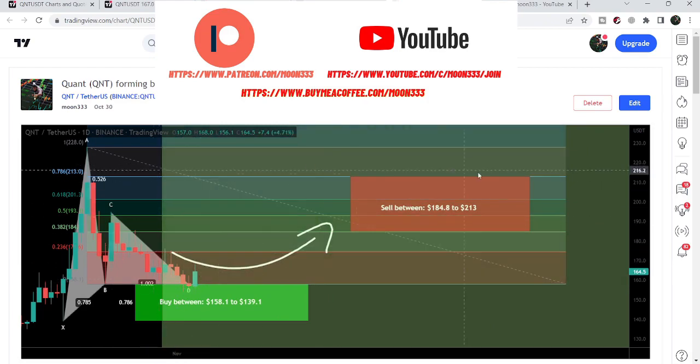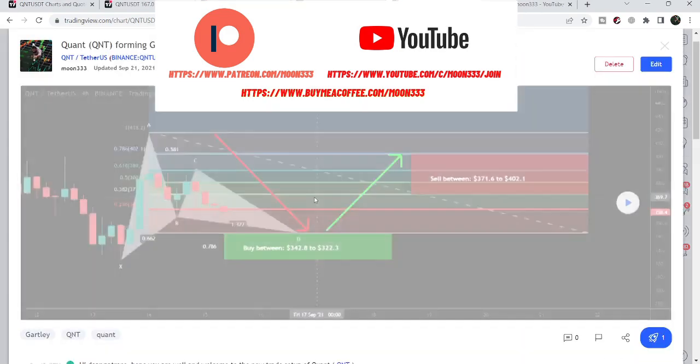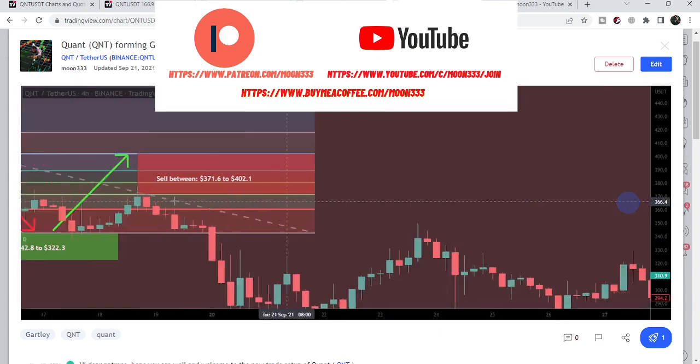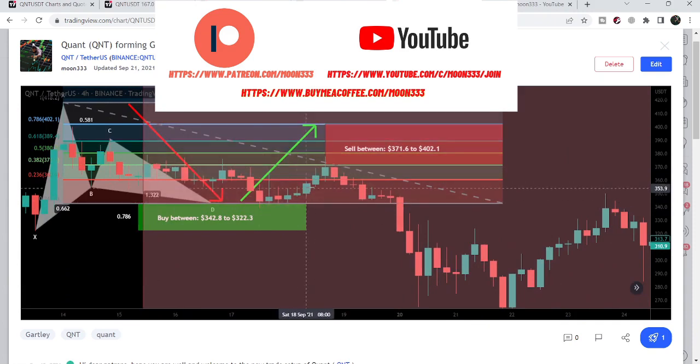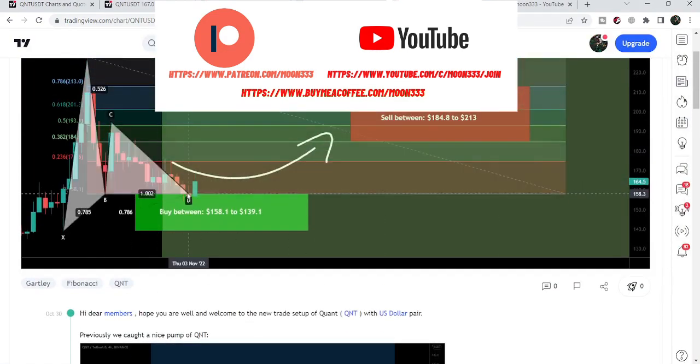I'm expecting that soon it will hit these sell targets as well. Before this, I also shared another harmonic Gartley move with my members on 15th of September 2021. Even at that time it was completing the final leg of the Gartley, and I told my members that we can expect some more drop and from here we can expect that it will start the next reversal move to the upside. After playing this chart, we can see that the price line again moved down, and after the completion of this final leg, again moved up and after hitting the sell targets, again moved down.